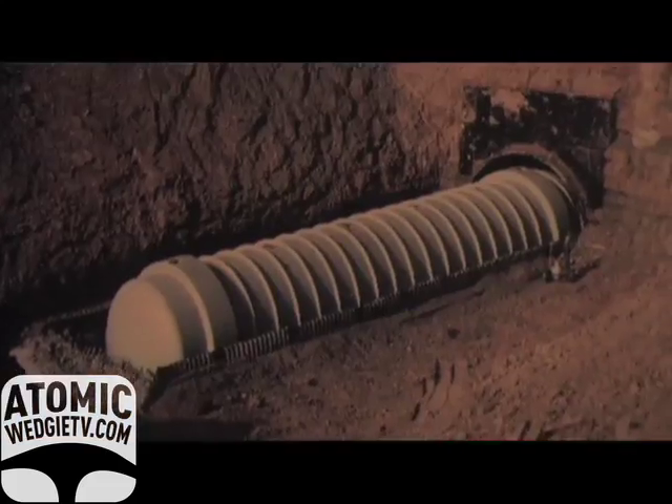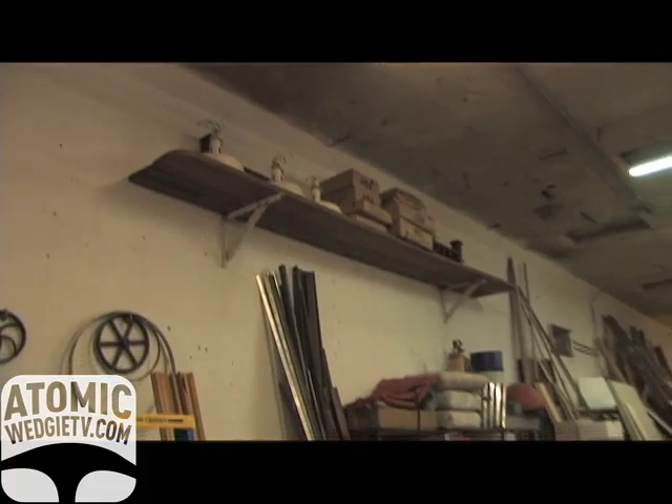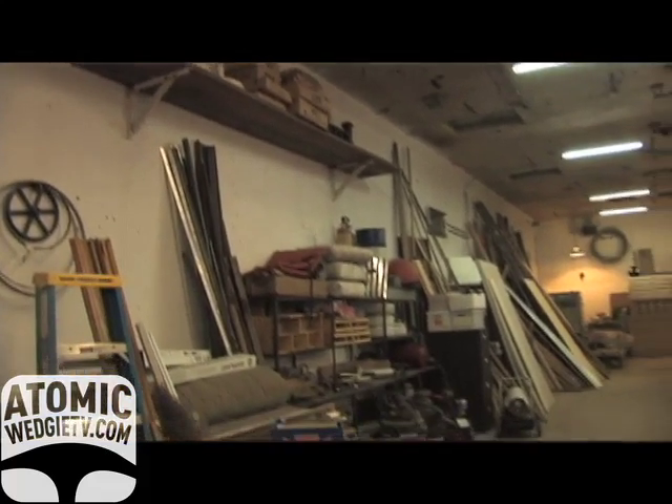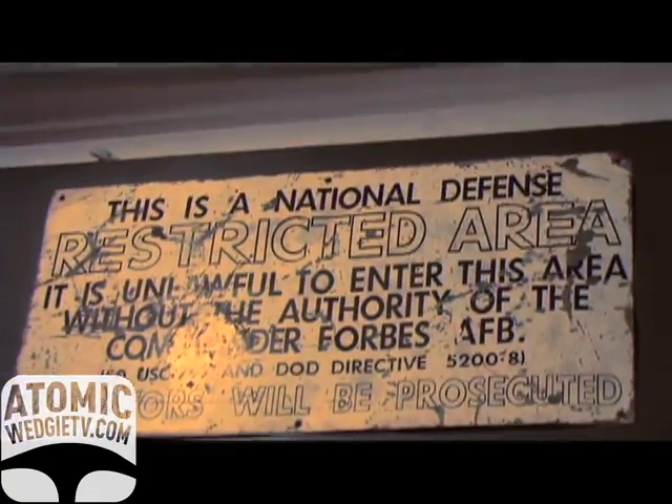There is kind of a mystique about these old missile site properties. Most people are quite interested, and we have lots of people calling for tours — they want to take a look at the place. This structure offers all kinds of options.